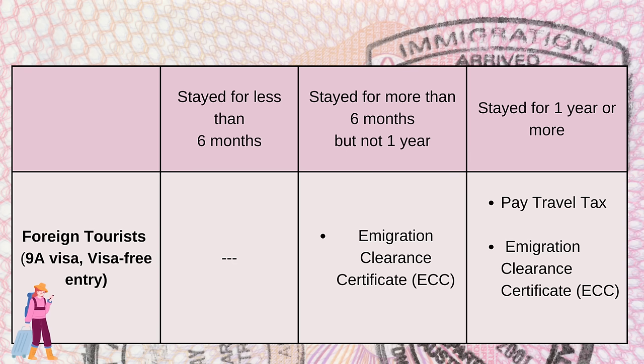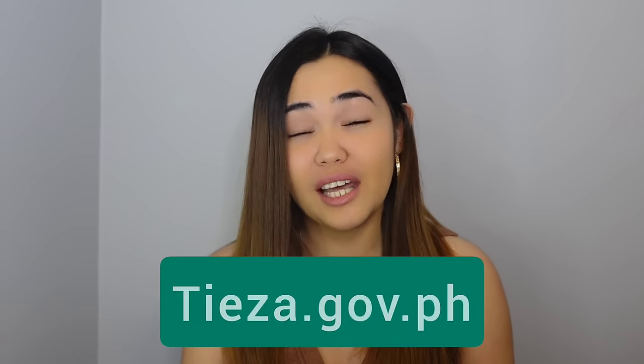Meanwhile, for exit clearance — the easy rule is if you're a foreign tourist and you've stayed for six months or more, you need an ECC. For travel tax, it's a uniform rule for all foreign nationals: if you've stayed for one year in the country, you will be paying travel tax. For an economy flight, that's 1,620 pesos. Travel tax can be paid online or at the airport. The Bureau of Immigration Commissioner recommends you settle your fees to cut your waiting time and avoid long queues at the airport's cashier.